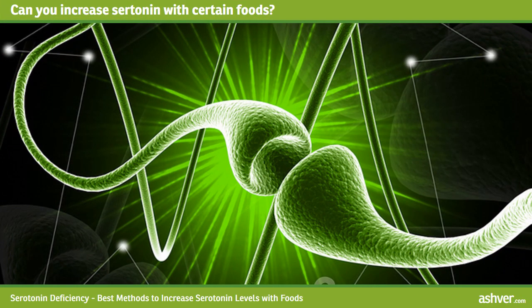Can you increase serotonin with certain foods? Yes and no. Foods do not actually contain serotonin; however, they do contain tryptophan. Tryptophan is a building block in the creation of serotonin.